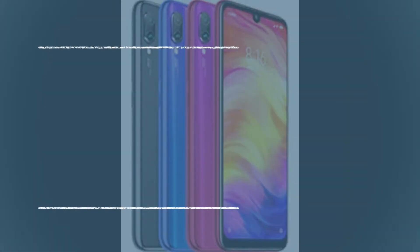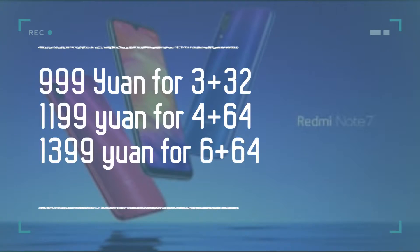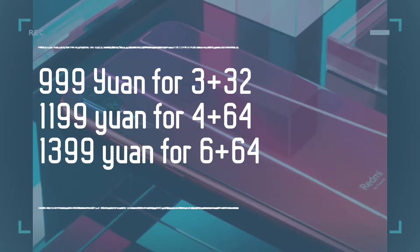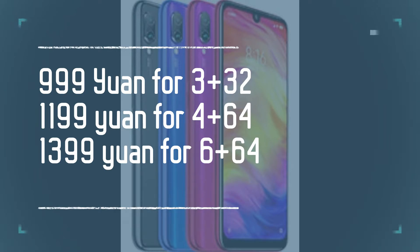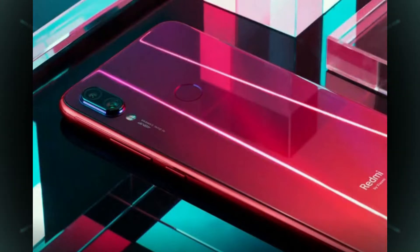Now let's talk about the pricing. The base variant is priced at 999 yuan, which is about 10,500 Indian rupees. The 4GB RAM and 64GB storage variant is 1,199 yuan, around 12,500 rupees. The top variant with 6GB RAM and 64GB storage is 1,399 yuan, about 14,500 rupees. According to the pricing, this is absolutely insane value and it's very difficult to find cons in this device.